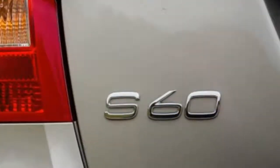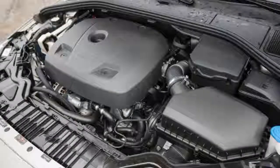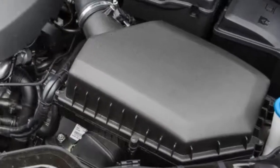2016 Volvo S60 Inscription FWD — the Long Wheelbase S60 comes from China with love.